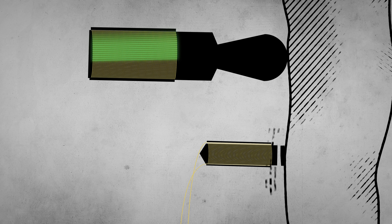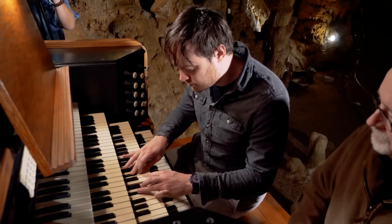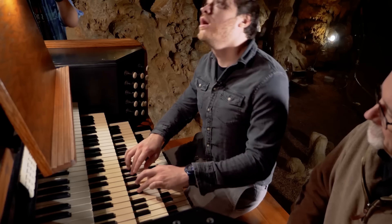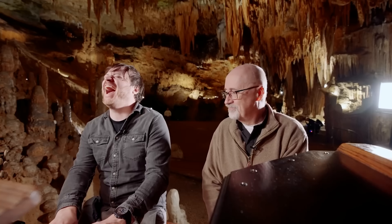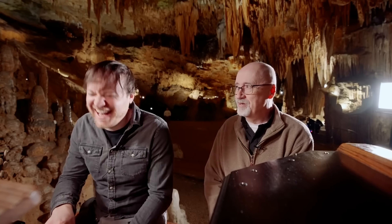But the guitar pickups created an unexpected problem: radio interference. One of the keys was picking up a local radio station, which actually turned it into a kind of sampler. It was a really fun part of the video and actually sounded pretty cool — that happens with electronic instruments sometimes, even in caves. It was an AM station right across the street.